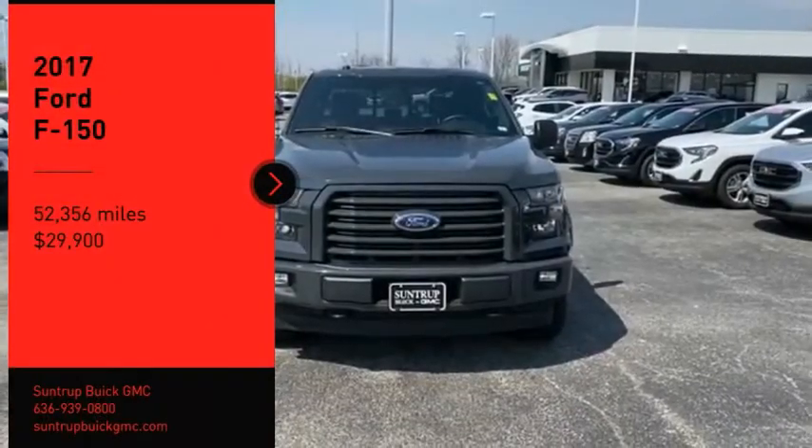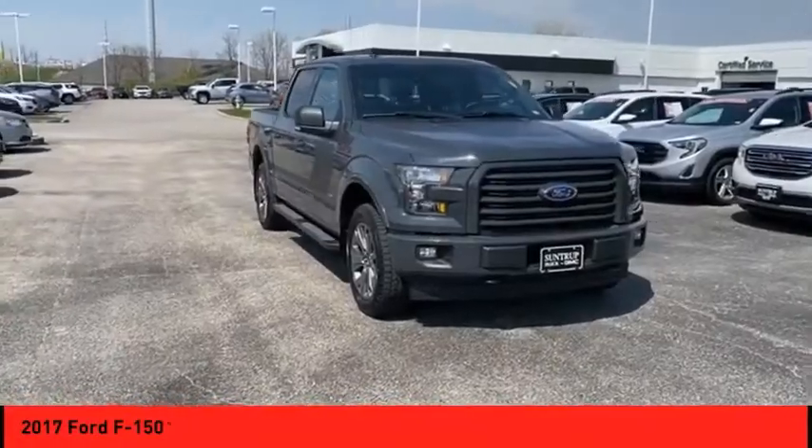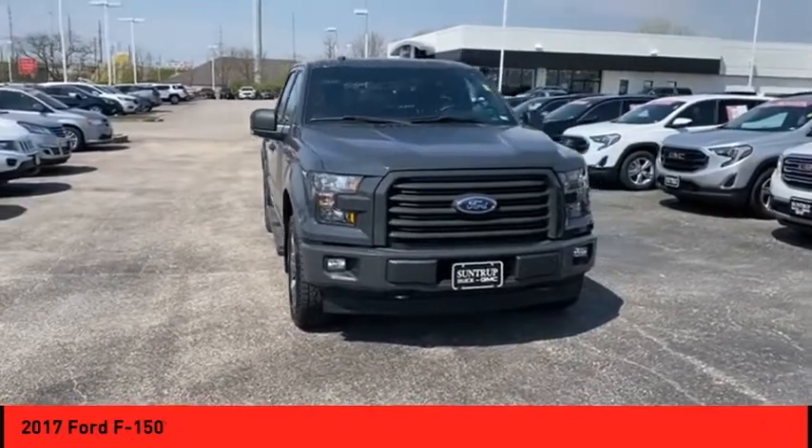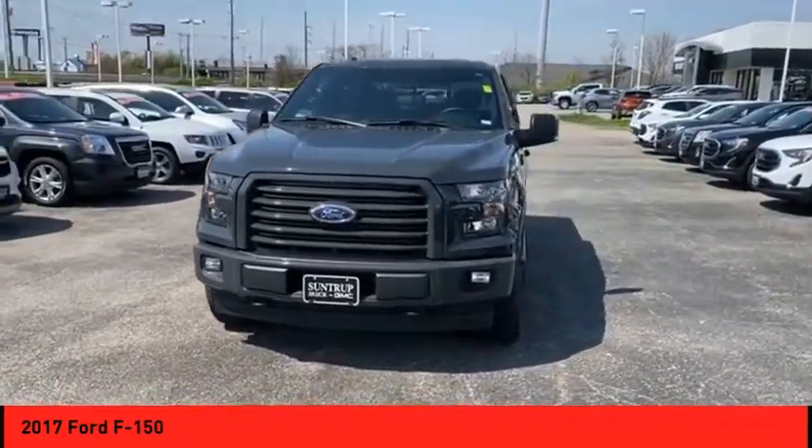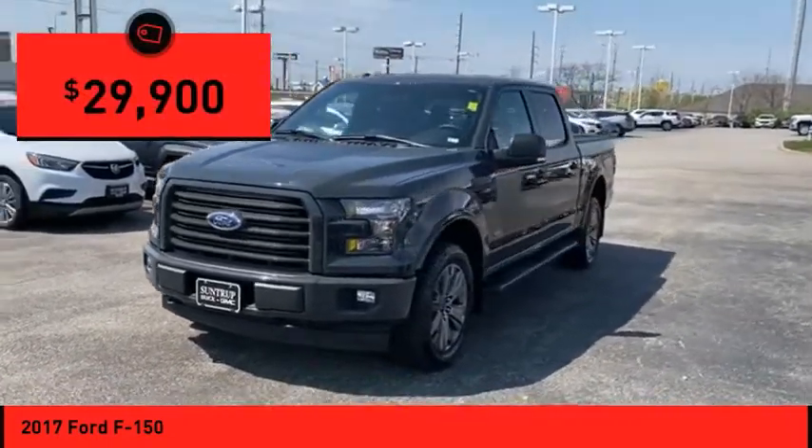Come test drive the 2017 F-150. A Ford F-150 knows how to handle any situation. It's built to follow orders, no whining, and is priced below $30,000.